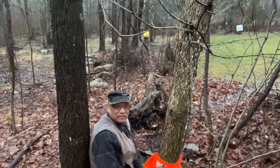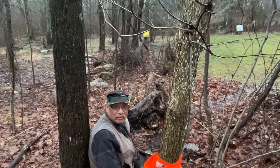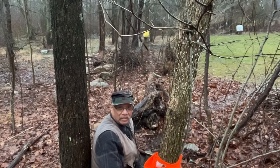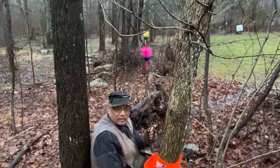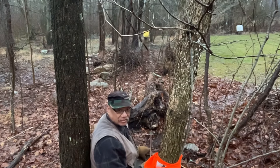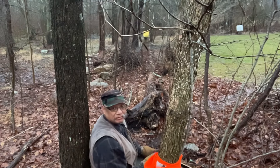Good evening, traditional launchers. Vaughn here on this 28th of February, 2024. Welcome to another first shot of the day video. Today's shot is going to be approximately 25 yards to the red dot on that yellow bag target from right here. And once again, we'll be using my black Howard Hill bow and a 1,200 grain flu flu.